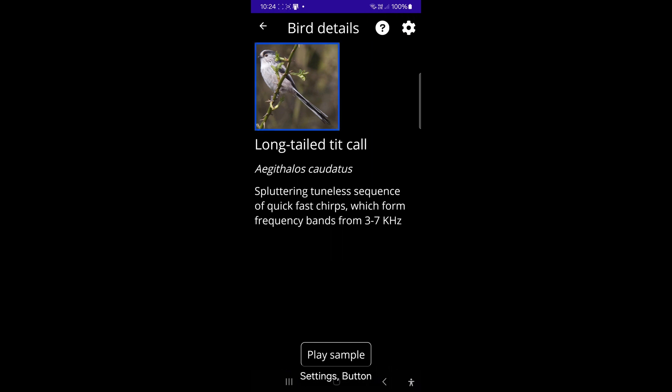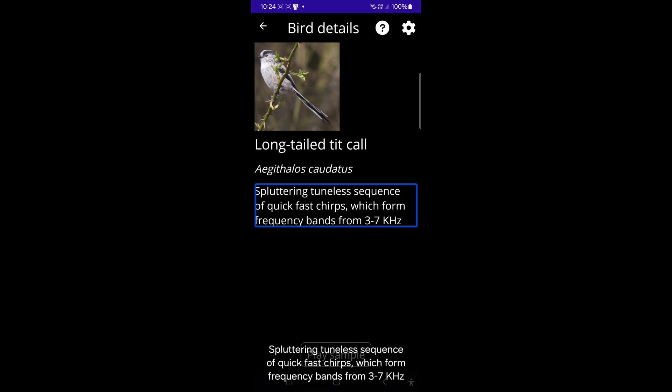Long-tailed tit call. Aegithalos caudatus. Spluttering tuneless sequence of quick fast chirps, which form frequency bands from 3 to 7 kHz.